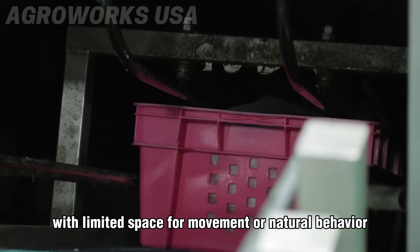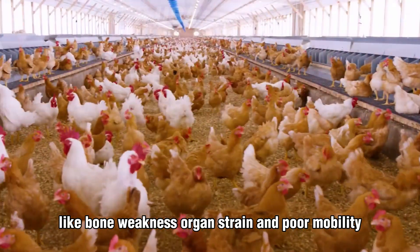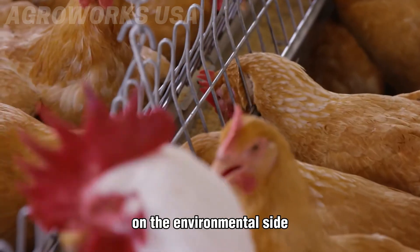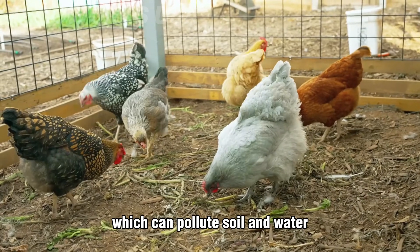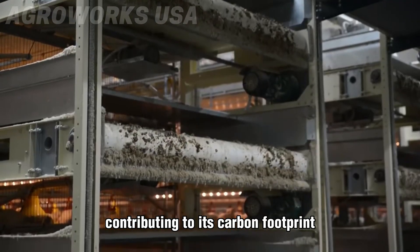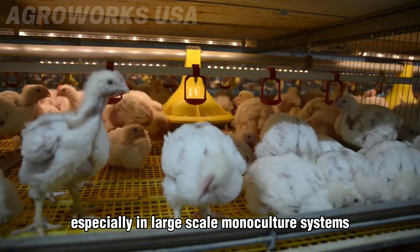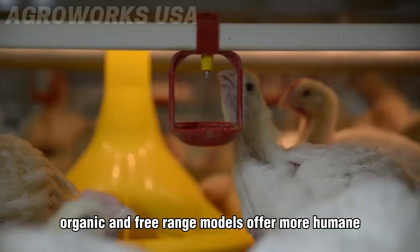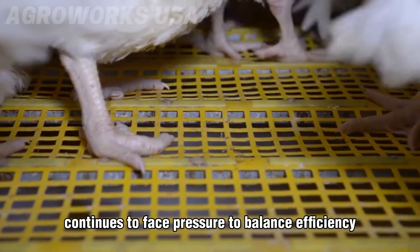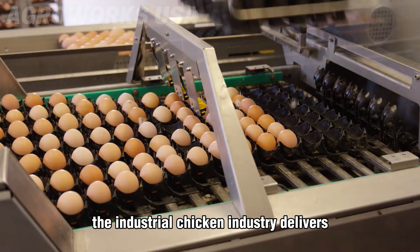Behind the speed and scale of industrial poultry lies a serious ethical and environmental cost. Chickens are often raised in overcrowded barns with limited space for movement or natural behavior. Selective breeding for rapid growth leads to common health issues like bone weakness, organ strain, and poor mobility. Practices such as artificial insemination and prioritizing yield over welfare have raised growing concerns. On the environmental side, poultry farms generate large volumes of waste which can pollute soil and water if not properly managed. The industry also consumes significant energy for lighting, heating, and ventilation, contributing to its carbon footprint. Feed production — mainly corn and soy — drives deforestation and depletes natural resources, especially in large-scale monoculture systems. Although organic and free-range models offer more humane and sustainable alternatives, they still make up a small share of total production.